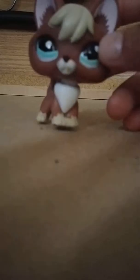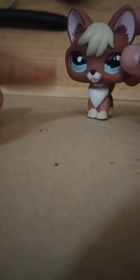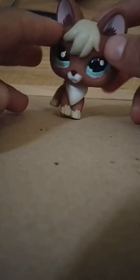This is the second LPS. It's a fox. Actually, there's a story behind this one and I will put it in the comments so you guys can check that out. Yep, this is my LPS fox.